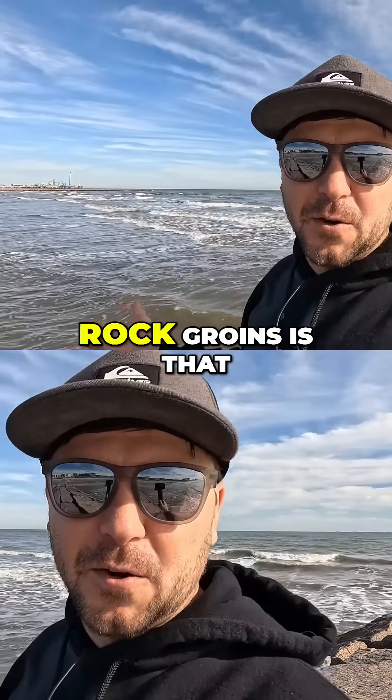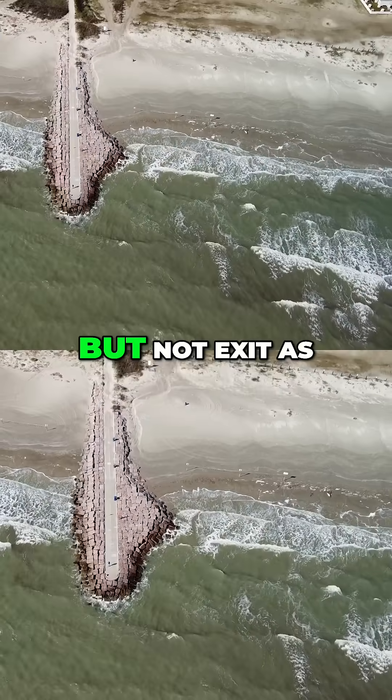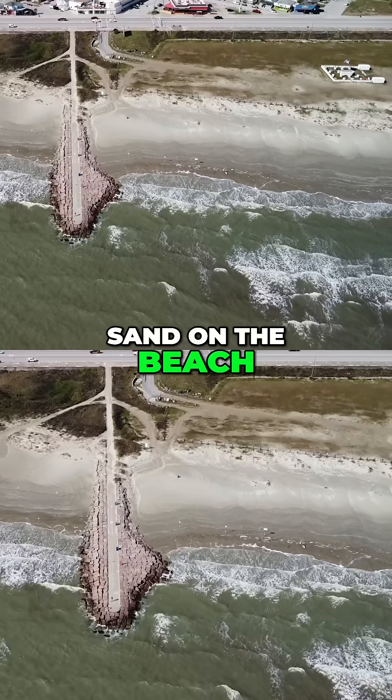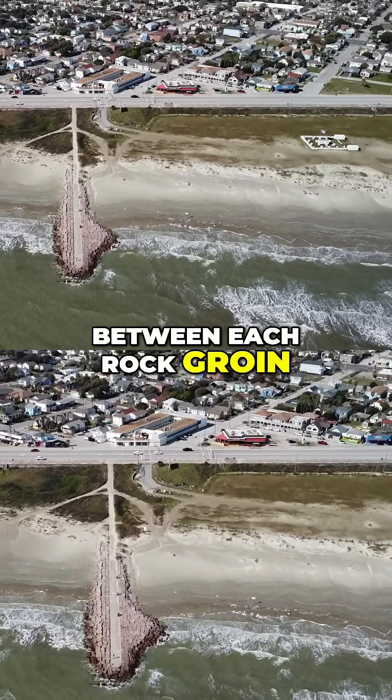The idea behind these rock groins is that sand and sediment could enter in between one another, but not exit as fast as they normally would without groins — maintaining the level of sand on the beach, or at least slowing down the erosion in between each rock groin.